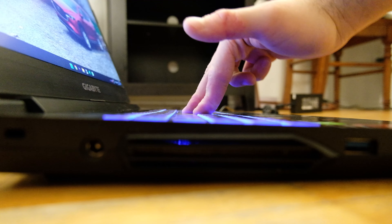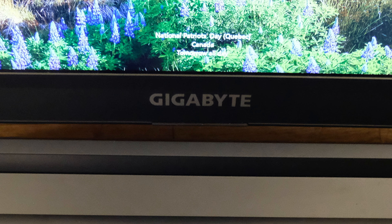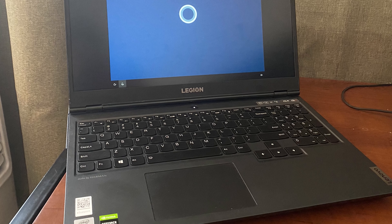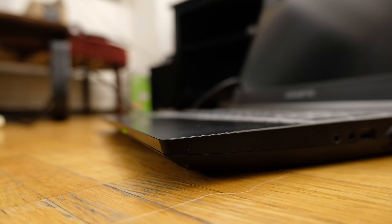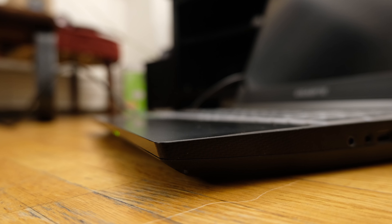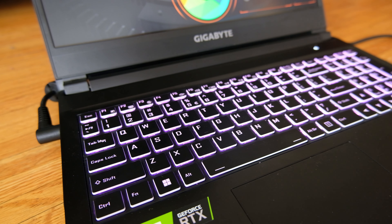Despite being all plastic, the build quality is quite good. There is very little screen flex and virtually no keyboard flex — even the bottom cover does not flex. We see the Gigabyte logo on the lid as well as right underneath the screen; they are both printed. Similar to the Lenovo Legion that I tested, this looks more like a workstation than a gaming laptop. I certainly like a laptop I can take to work or to a café. The edges are on the sharper side and might hurt your legs depending on your position.